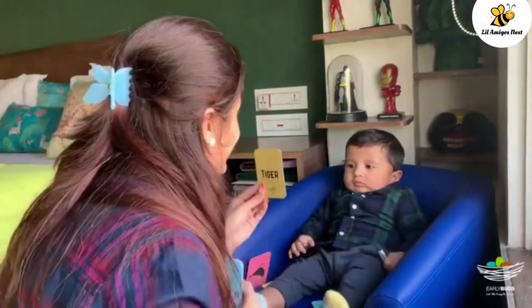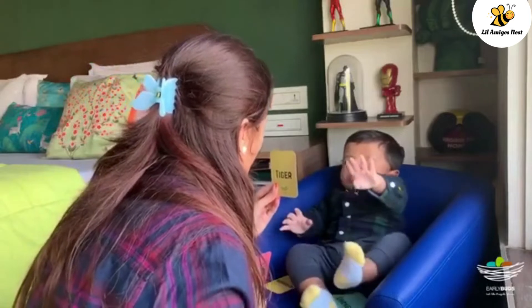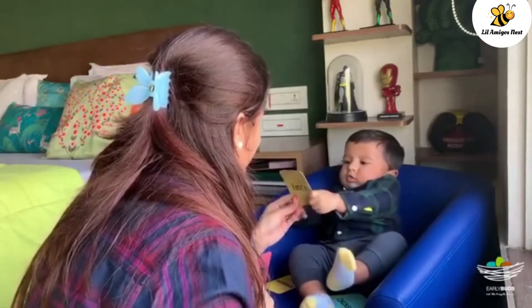This is a tiger and the tiger roars. You want to touch it? Yes.